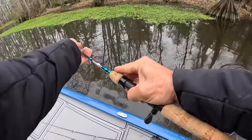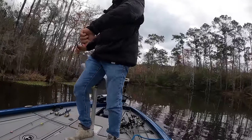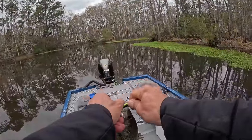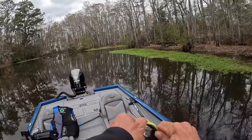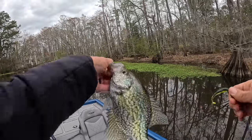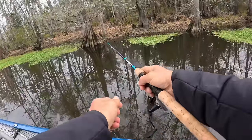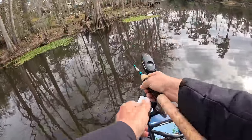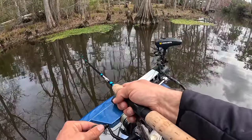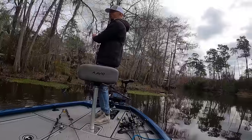I made a cast, got snagged at the base of a cypress tree, popped it off, made a couple cranks, and he smoked it! Catching these things is so much fun, and of course the most fun is thinking about eating them. Good hit!